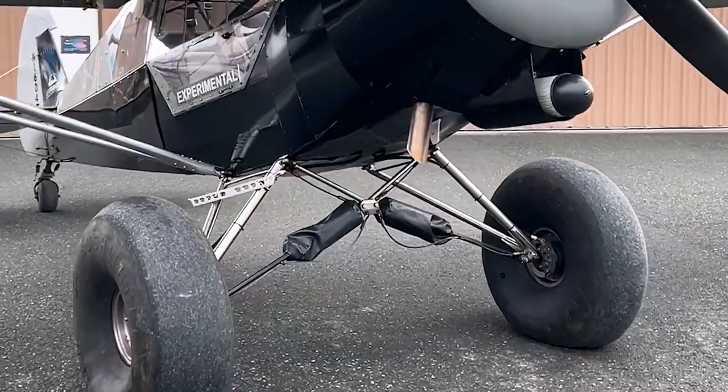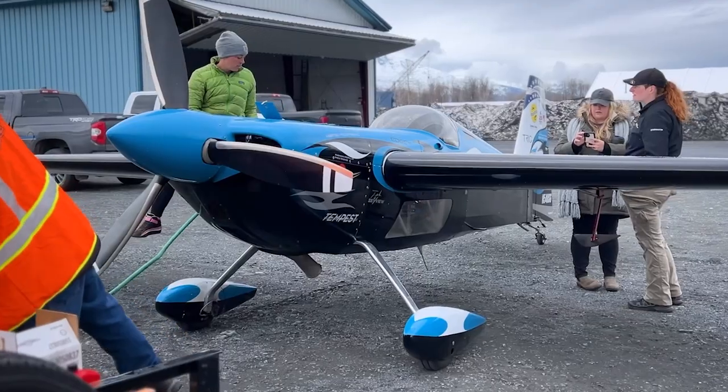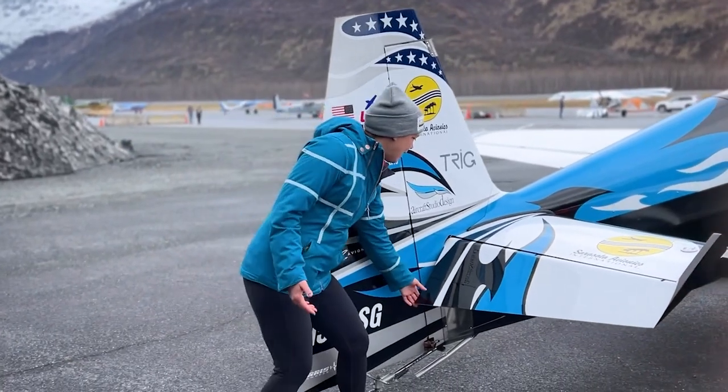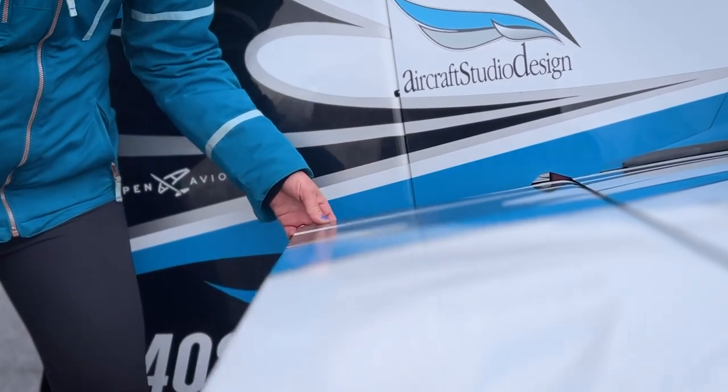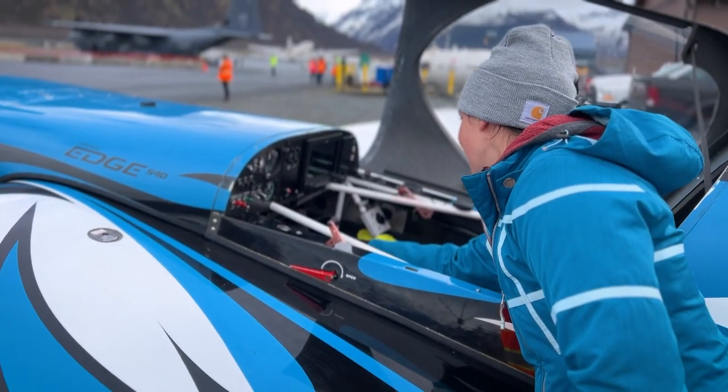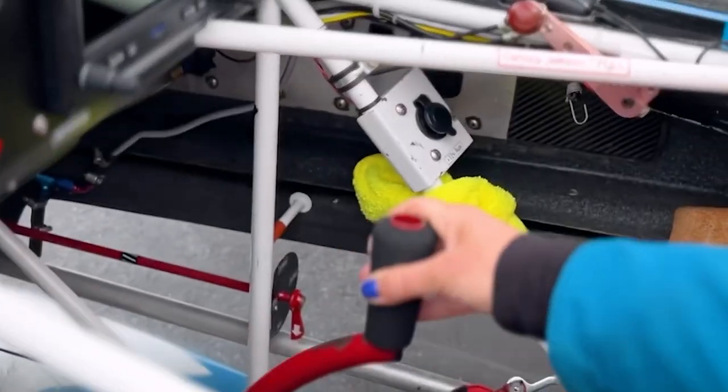I'll show you the airplane because this is not the typical plane that you see up here in Alaska. You see big bush wheels, but here we've got the Edge 540. They build this at Zivco Aeronautics in Guthrie, Oklahoma — so it's a U.S.-built aircraft and you can just see how closely the tolerances are. This high performance plane was way ahead of its time.